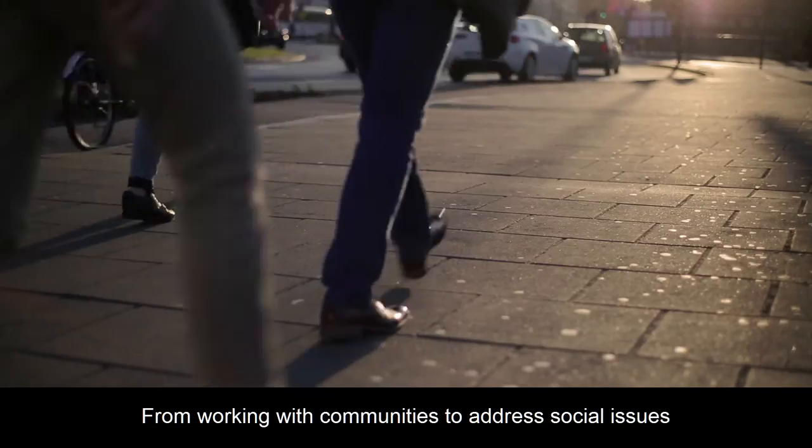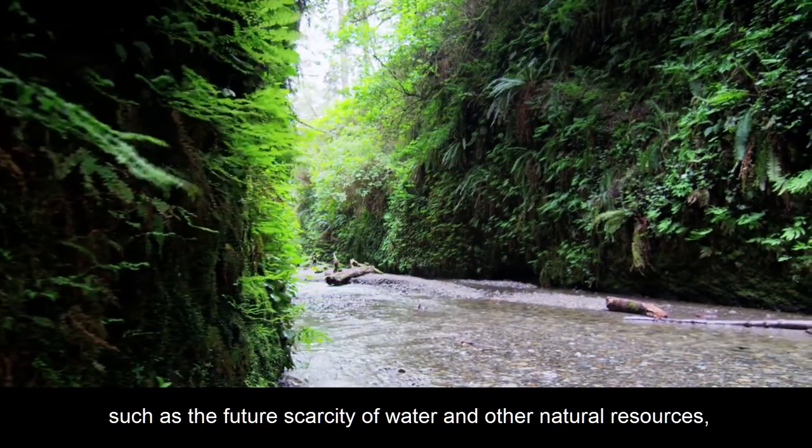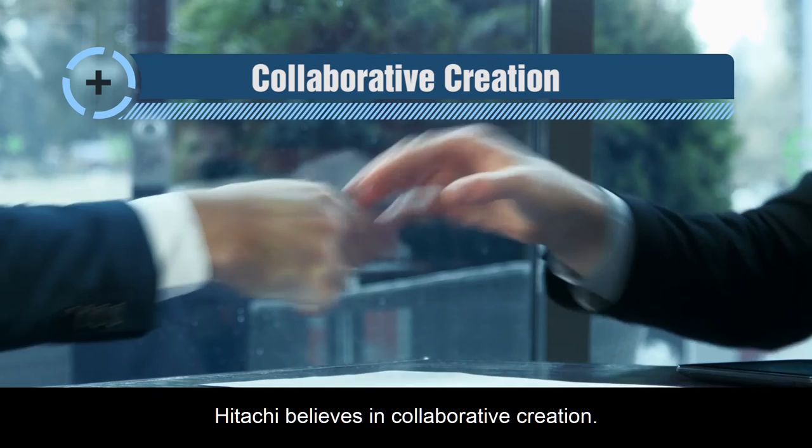From working with communities to address social issues such as the future scarcity of water and other natural resources, to creating transformative solutions for enterprises around the world, Hitachi believes in collaborative creation.